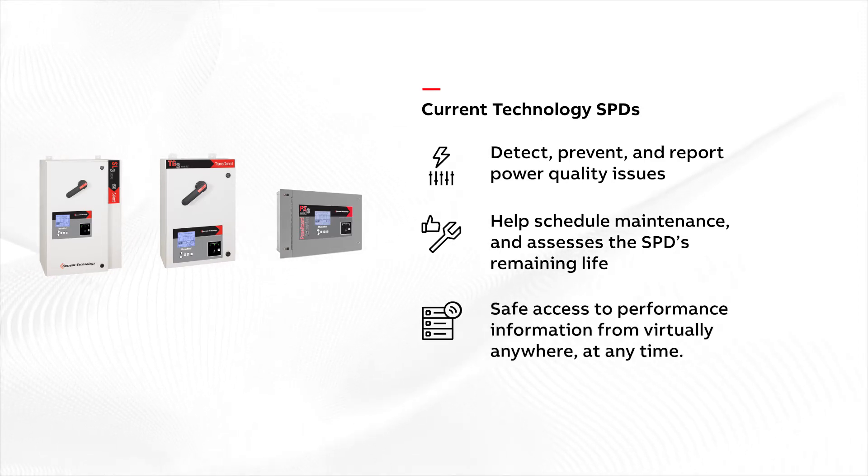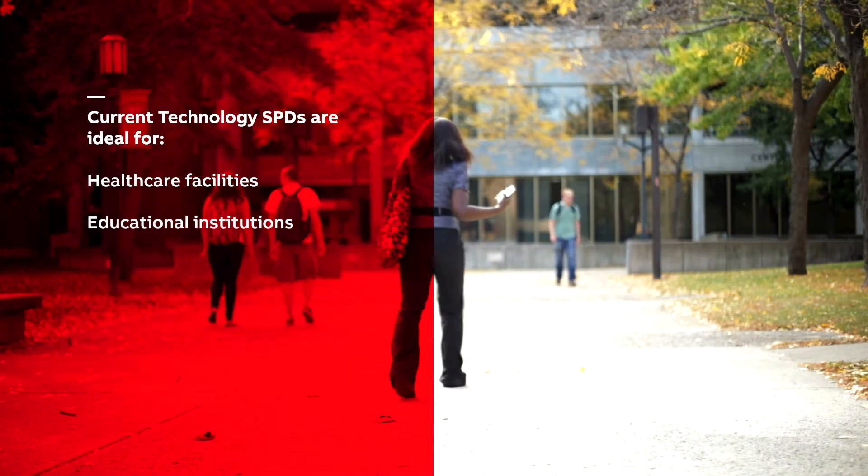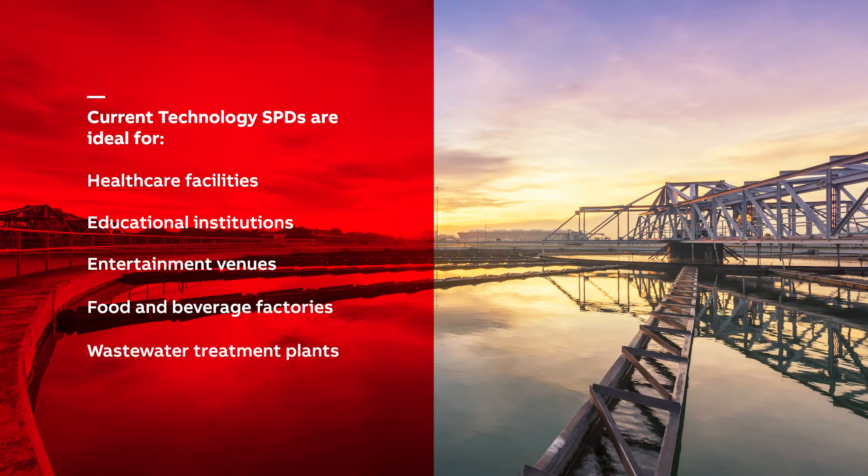The self-monitoring feature helps schedule maintenance and assesses the SPD's remaining life. The remote capabilities allow safe access to performance information from virtually anywhere, at any time. Current Technology SPDs are ideal for healthcare facilities, educational institutions, entertainment venues, food and beverage factories, and wastewater treatment plants.